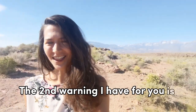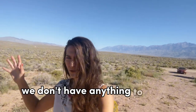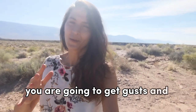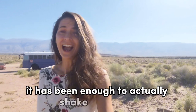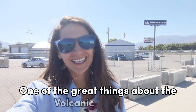The second warning I have for you is the wind. As you can see, we don't have anything to really block any wind here. You are going to get gusts and windy days sometimes while camping out in the Volcanic Tablelands in California. It has been enough to actually shake our whole schoolie at times.